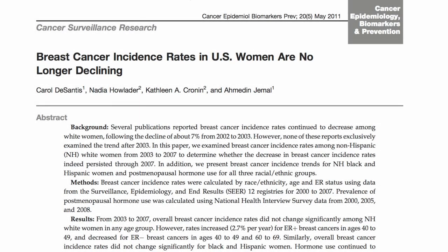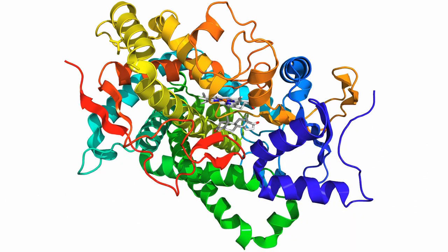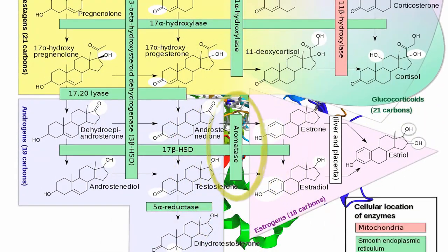With no estrogen around, many breast tumors devise a nefarious plan — they'll just make their own. Seventy percent of breast cancer cells synthesize estrogen themselves, using an enzyme called aromatase, which converts testosterone to estrogen.